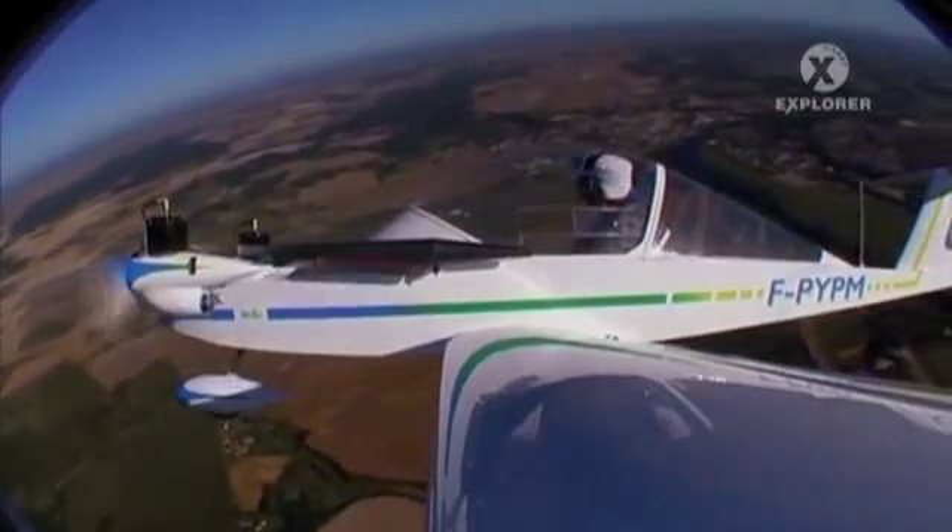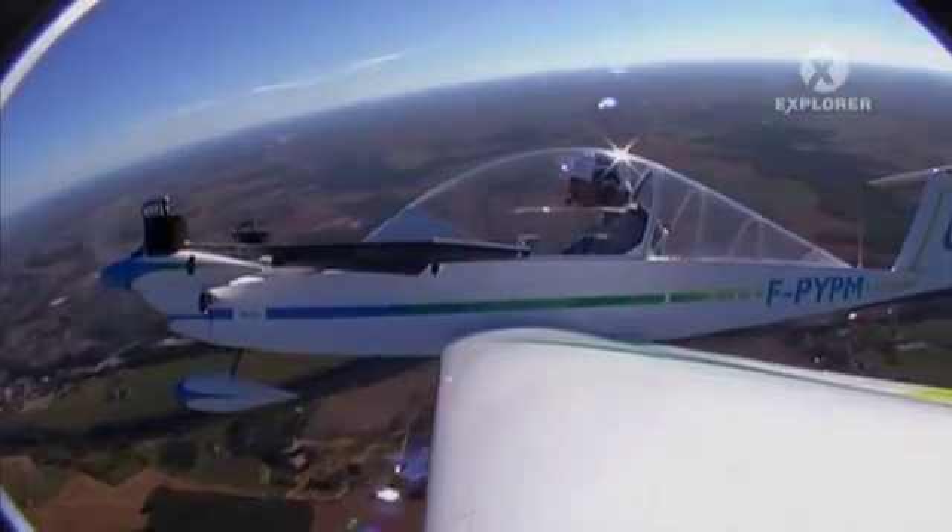With a wingspan of just 16 feet and a 12 foot 10 inch length, the small but mighty Cree-Cree is fully aerobatic and capable of an amazing one roll a second, and a top speed of 115 miles per hour.